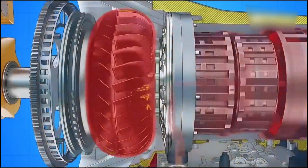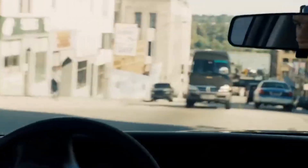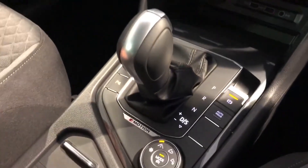This setup simplifies shifting, ensuring smoother transitions. We'll explore how this design keeps gear changes fast and responsive, even under challenging driving conditions, giving DSGs their characteristic edge.